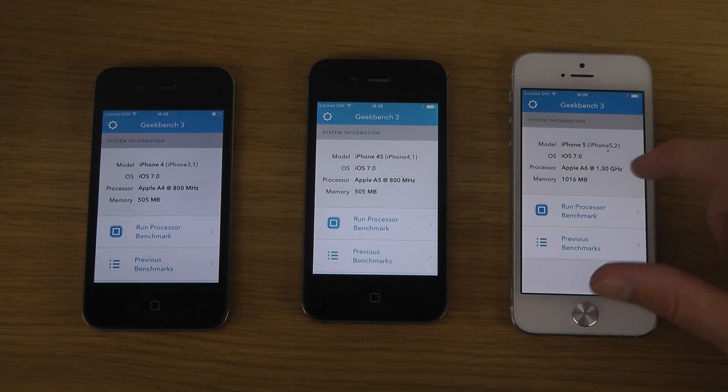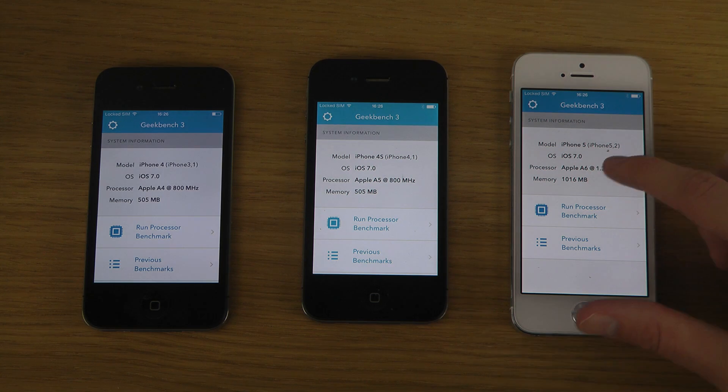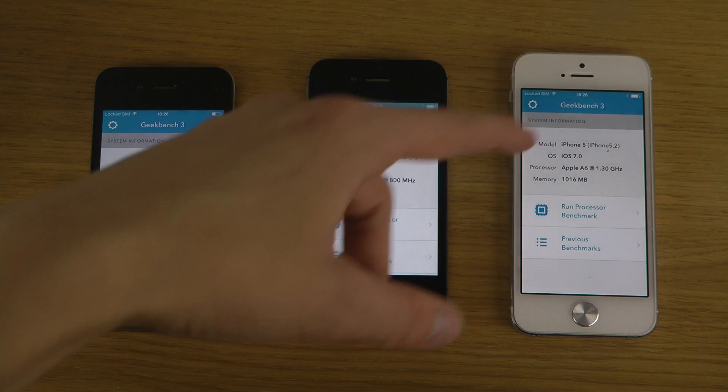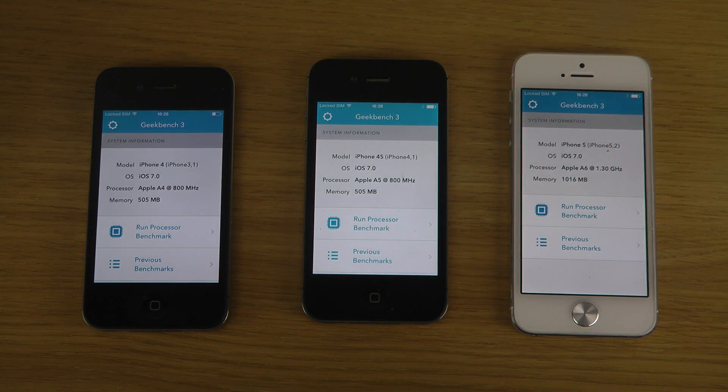So you see here twice the amount of memory — one gigabyte versus 500 here and 500 there. Apple A4, A5, A6 — iOS 7 on all these devices.